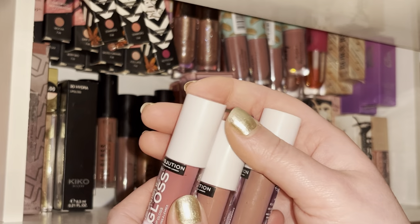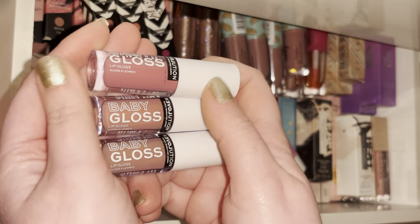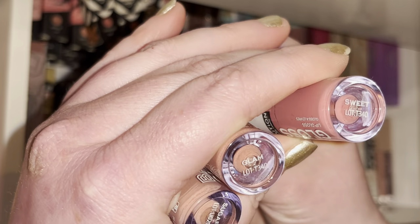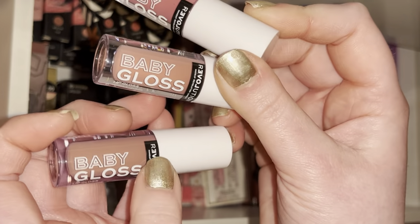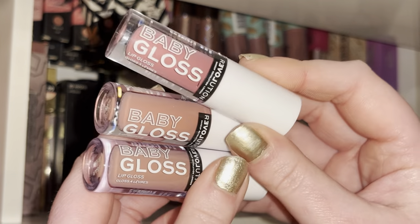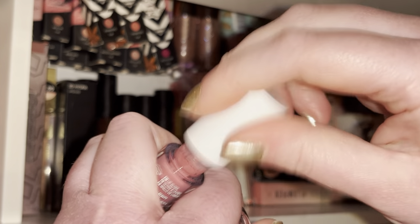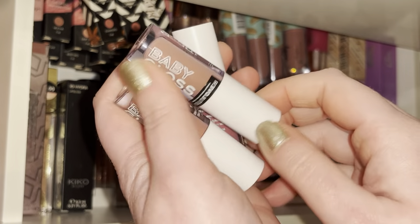I have these three from Relove by Revolution. I got these when Relove launched in Superdrug stores — they're so cute and so pigmented, and really good for the price at like £2.50. We have the shades Sweet, Glam, and Sugar. The shade Glam was the one I really loved. They all have an adorable little wand. Since I got my Doll Beauty lip glosses I've only been wearing those, so I need to get back into this drawer because these are super cute neutral wearable shades.